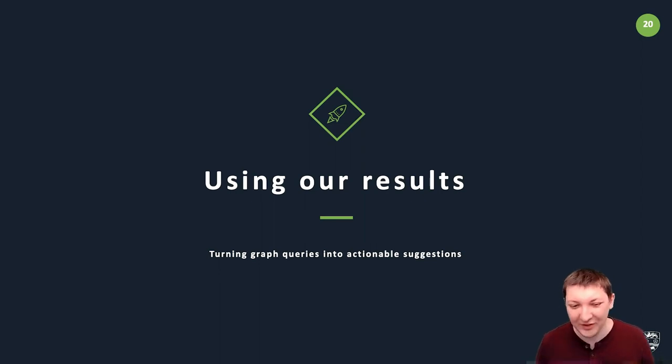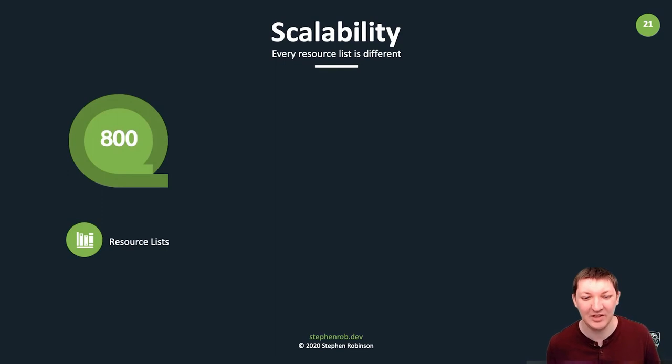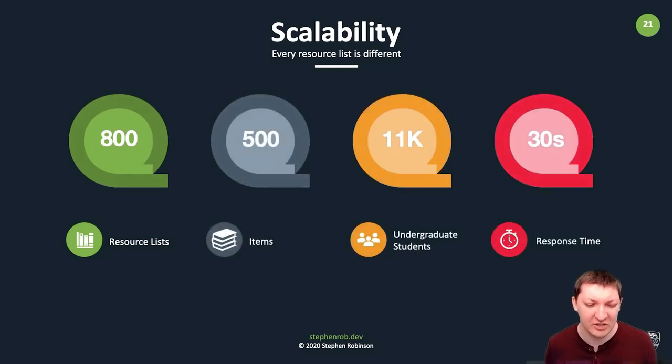To give you an idea of the scale: at Lancaster we have about 800 to 1,000 resource lists, keeping the last one to three years available for students throughout their undergraduate course. Some lists have up to 500 items, so we're looking at potentially 80,000 to half a million item relationships. With about 11,000 undergraduate students, once you add all their relationships, we need to return results quickly. The 30 seconds shown on screen is the time to get data out of Alma and Leganto — once it's in the graph, queries are very fast because relationships are first-class citizens and there's no waiting.